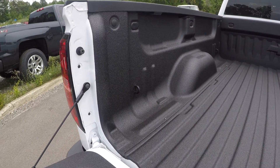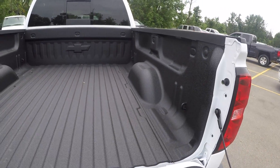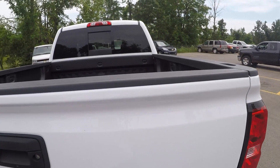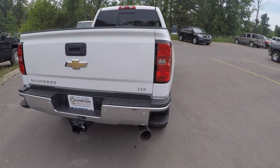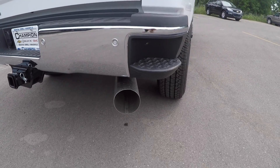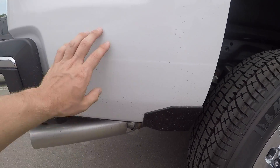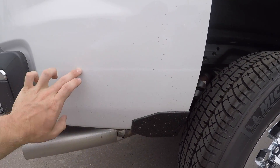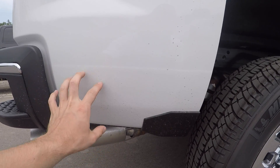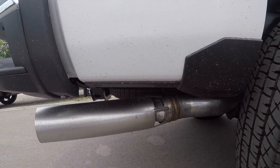This does come with bed liner — the spray-on kind, not the plastic kind, which in my opinion is definitely the way to go. This is the six-and-three-quarter foot bed. You do have parking sensors in the back, your massive exhaust pipe. Chevy does this thing on the rocker panels — it's like a rough textured paint to protect against rock chips, corrosion, and rust. You also get some plastic moldings there to protect the paint on the bottom.